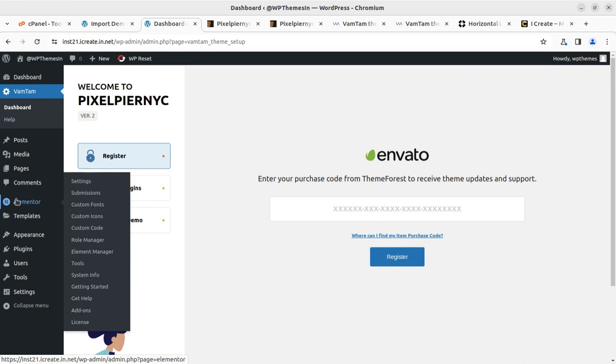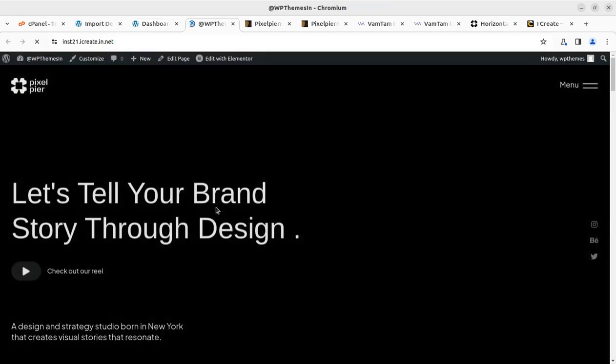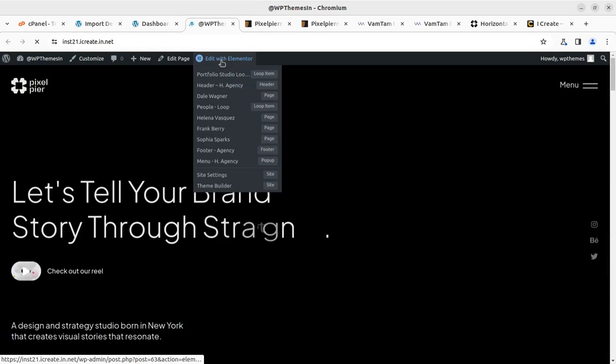We have to work on the front-end layouts directly through Elementor. These are the Elementor options that remain with every Elementor installation. You just need to open the page that you want to edit, and for editing the content simply click on Edit with Elementor or the respective section.